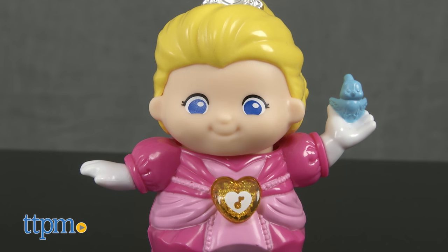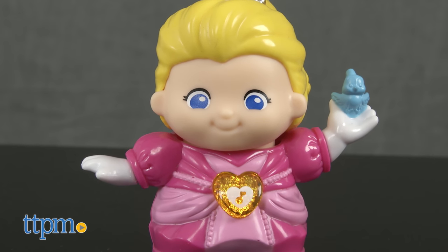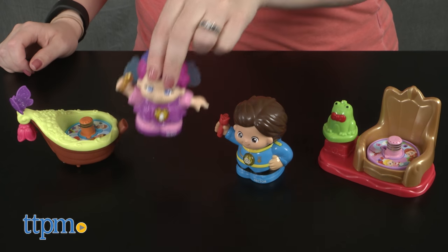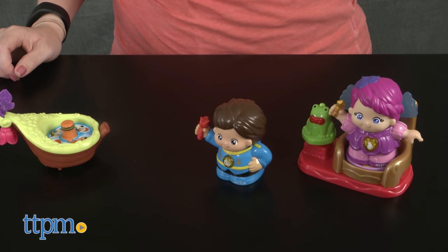Each figure comes with two AAA batteries, but that's for the Try Me feature, so you want to replace those before you play. Each one is sold separately, but if you collect all the characters, you can mix and match the figures and accessories to activate even more phrases.